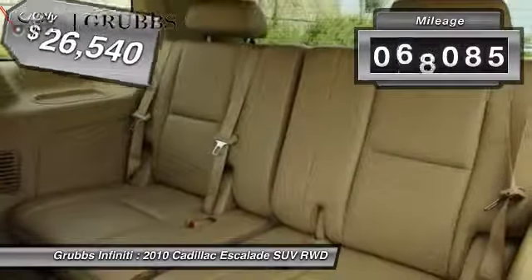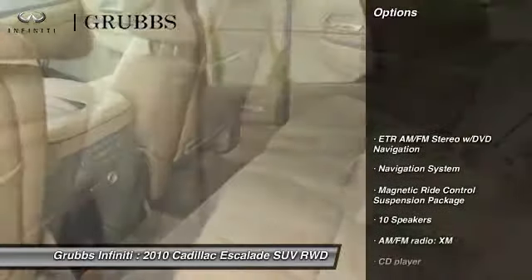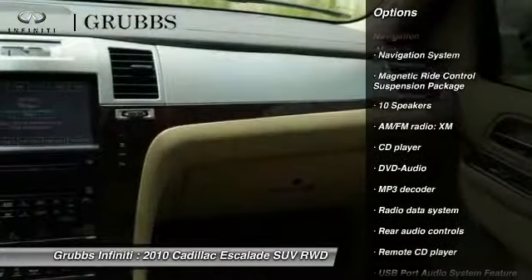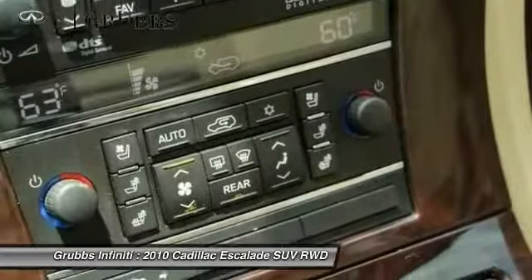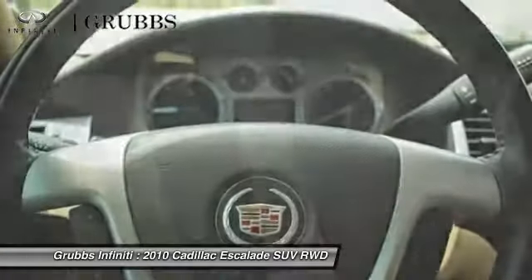This vehicle has less than 70,000 miles. Here are some of this vehicle's great options: traction control, power passenger seat, navigation system, dual airbags, leather-wrapped steering wheel, air conditioning, heated rear seats, power steering, four-wheel disc brakes, DVD navigation system package.